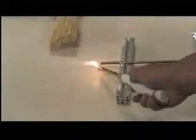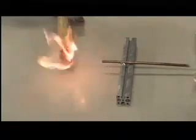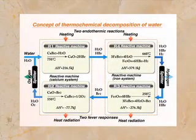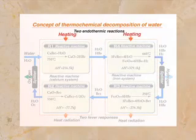Although there are currently many methods for the production of hydrogen, each faces problems related to production efficiency and cost. For example, hydrogen production through thermal decomposition requires temperatures from 3,000 to 4,000 degrees centigrade, which is not practical.